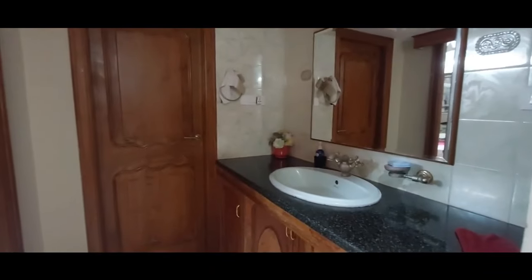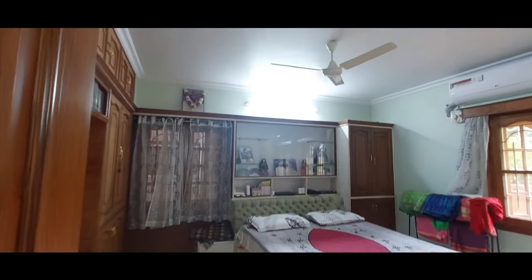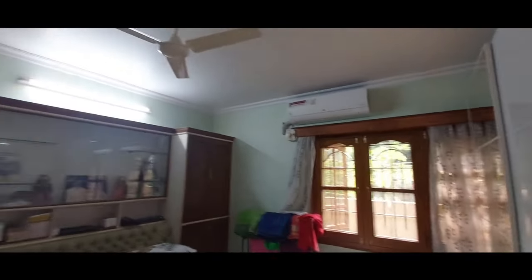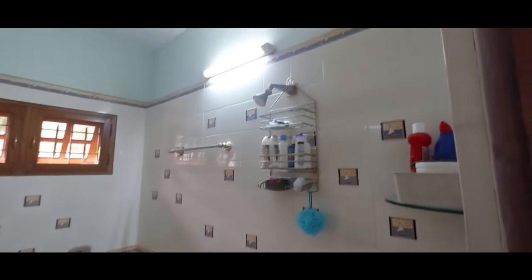Now let us see the ground floor bedroom. There is a designer wash basin with sufficient cupboards in this room. The ground floor bedroom is very spacious with sufficient cupboards. There is also a dressing table. There is excellent ventilation in this room, and it has an attached spacious washroom.